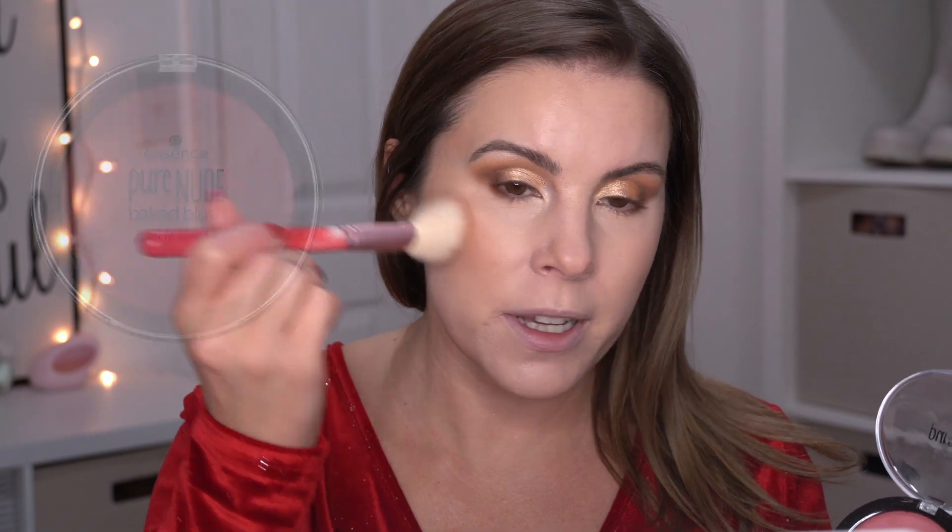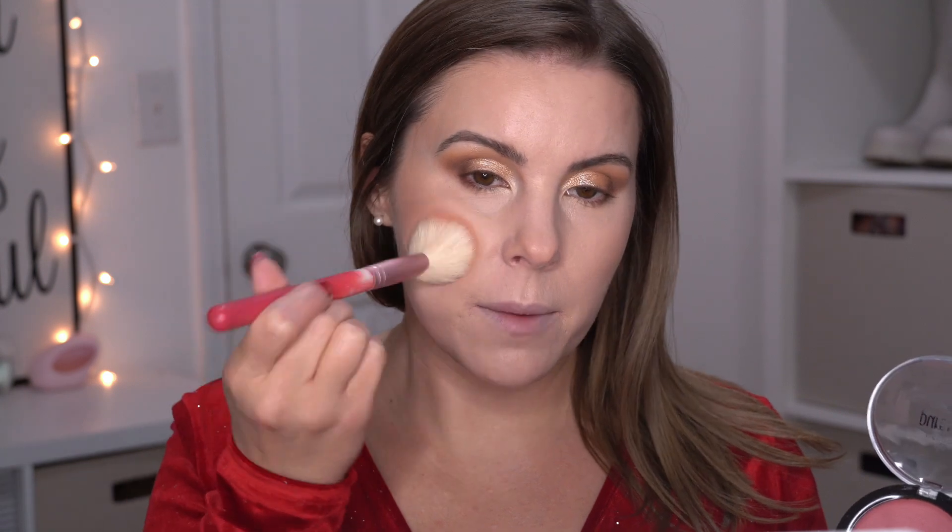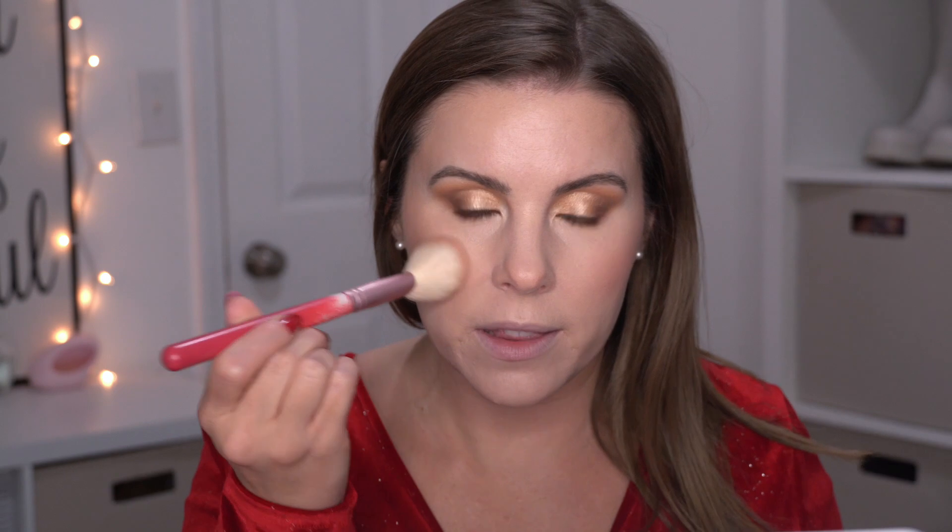I'm going back to the face and using this blush by Essence — it's their Pure Nude blush in the color Rosy Rosewood. I might end up adding a little bit more blush depending on how the lipstick looks, since I'm probably going to do the lipstick right after this to see if I need to make my blush more intense with a red lip.